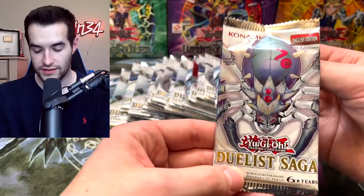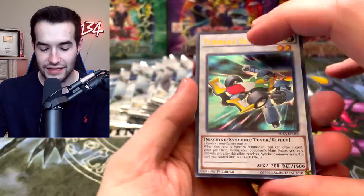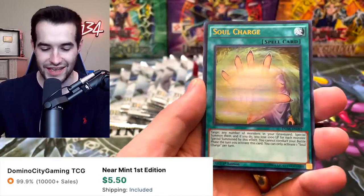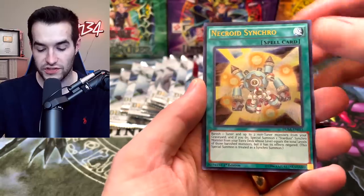Wait, is this Malevolent Sin? Did it get itself a pack card? A Formula Synchro — man, there's a lot of good cards. Soul Charge, another good one. Depth Shark, Necroid Synchro, Halfway to Forever. We've seen a lot of that.